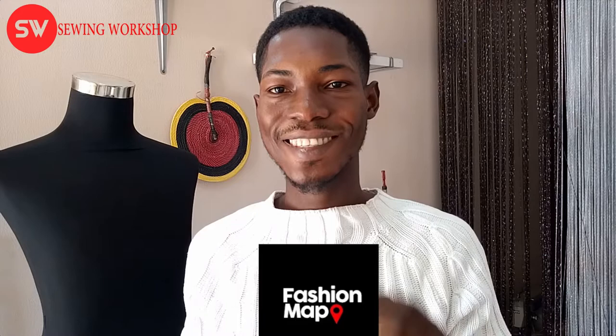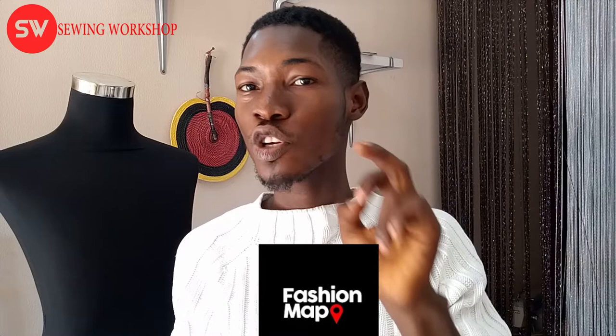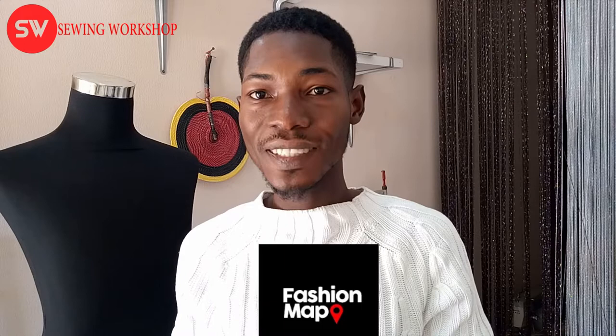The app is called Fashion Map — I'll put a download link in the description below for Google Play Store or iOS. When you download it, there are two different versions: Fashion Map Partner, which is for designers, and Fashion Map, which is for general individuals. Inside the Fashion Map individual version, you can look up designers and call them if you'd like to work with them.